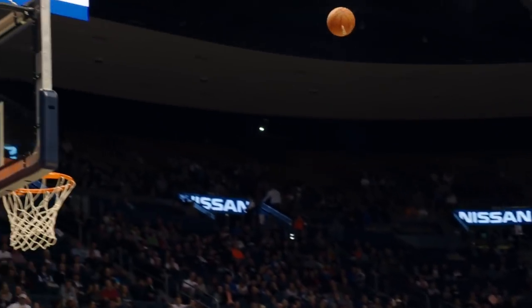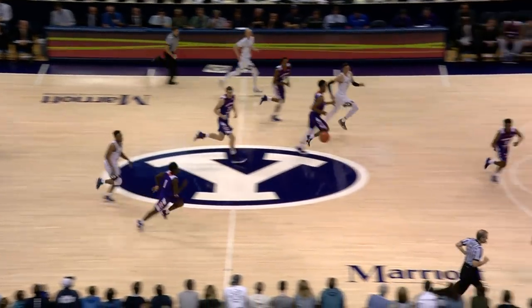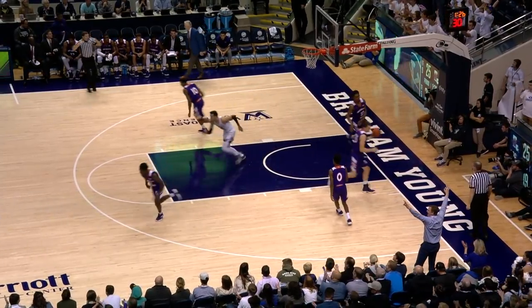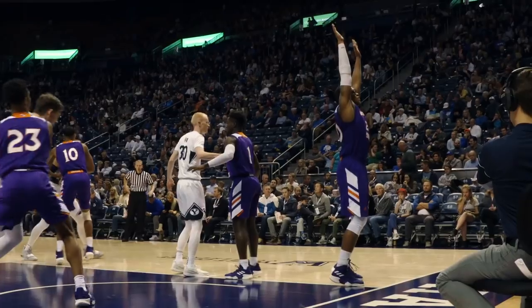Hardnett open 3, top of the key, takes it and makes it. Hardnett for 3. Yoli Childs, that's 12-9. Transition triple for Zach Selyus is good the other way. BYU's made 4 in a row from 3 after opening up 0 for 7. BYU now takes the lead to 17, 42-25.